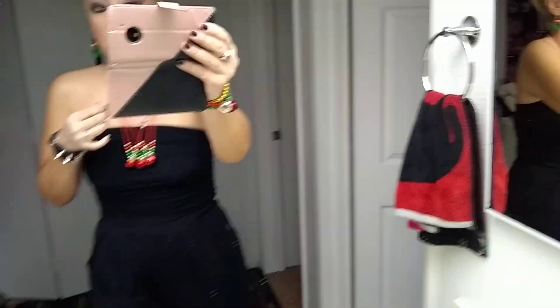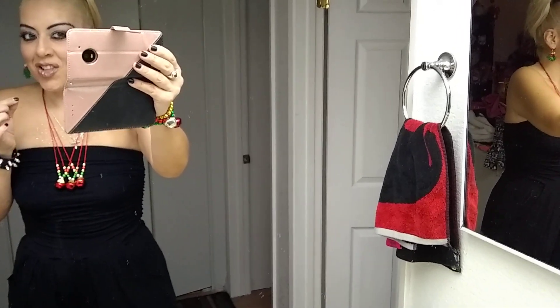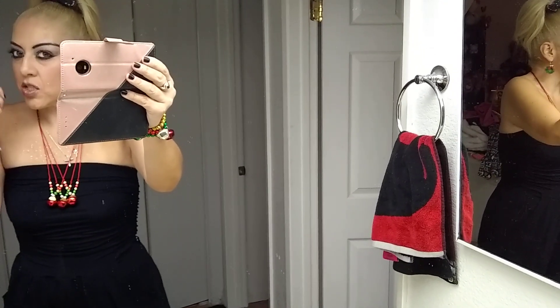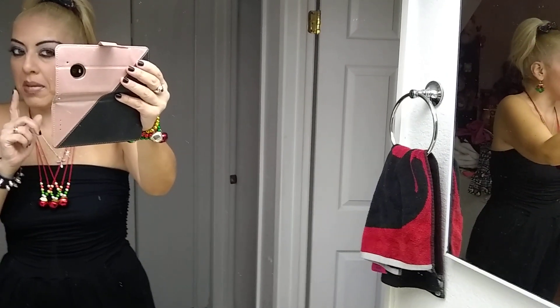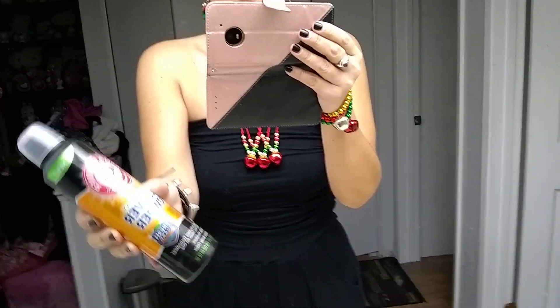All the makeup is from the 99 cent store except for the base — I did use Mac, and my Mac press powder. But everything else, as far as eyebrows and liner, is from the 99 cent store. The lipstick is from the 99 cent store, but the gloss is Golden Dust by Mac.